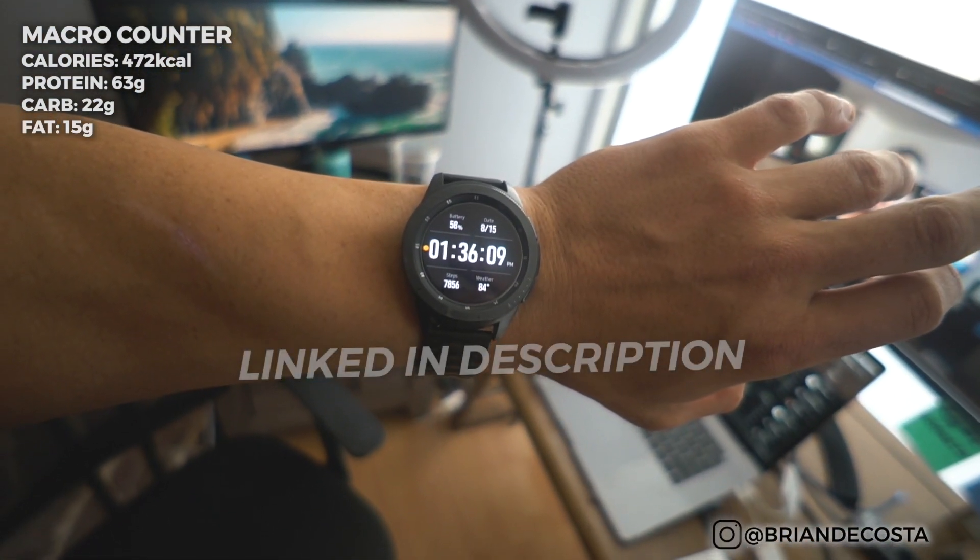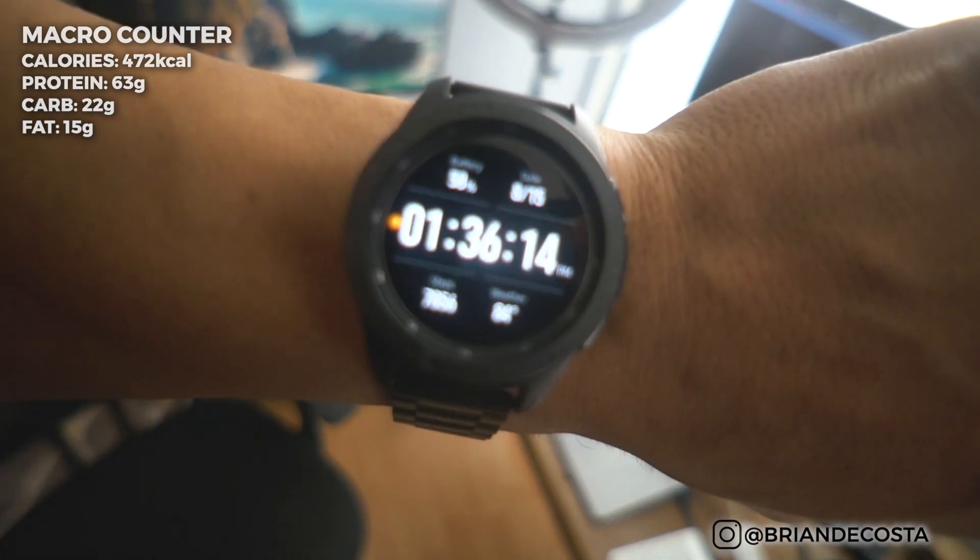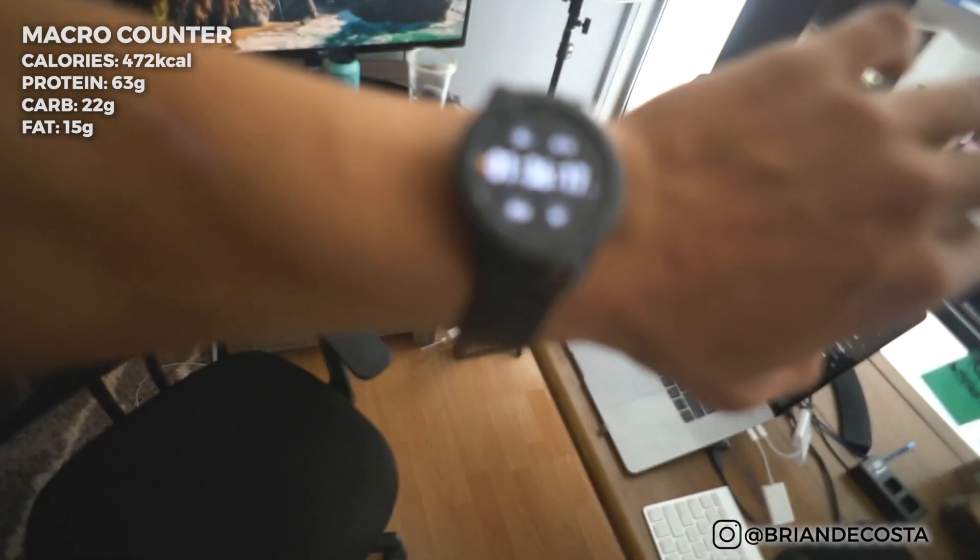This watch — my Samsung Galaxy Watch. I can change the faces on it, which I love. It tells me my step count for the day, and because of the hike, it's already on fleek.